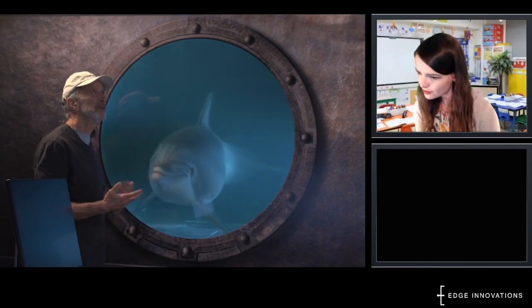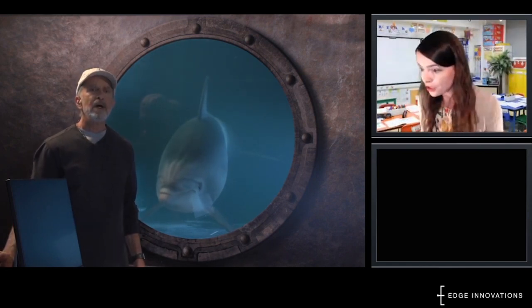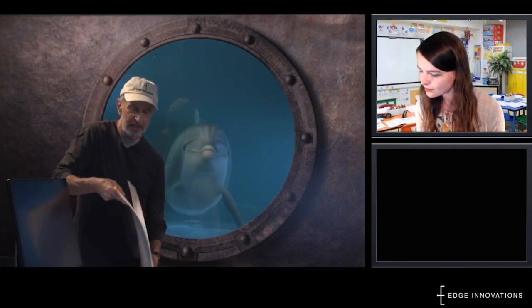Acacia, do you understand what she might be trying to communicate? Remember, Dell told us she was a teacher too. Perhaps she wants to ask us some questions about humans. I'm going to try to use my picture book and see if there's something in here that Dell might be interested in.